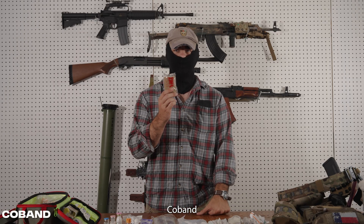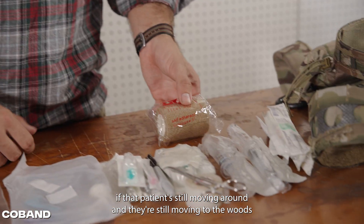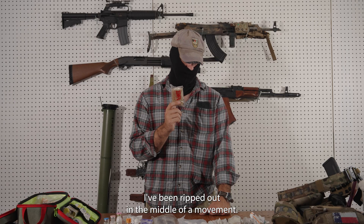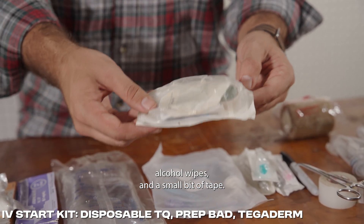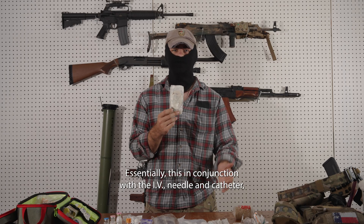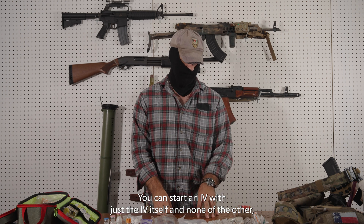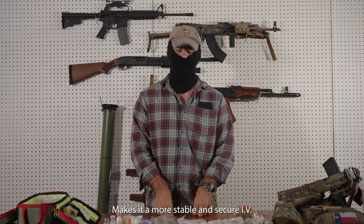It's always good to carry a good number of IV flushes. Coband is pretty useful for wrapping wounds, but also — especially if that patient is still moving in a more austere environment — wrapping that IV heavily to keep it in place is extremely important. We don't want that IV being ripped out in the middle of a movement. My IV start kit includes tegaderm, your tourniquet, alcohol wipes, and a small bit of tape. That's everything you need to start an IV. It's not a hundred percent necessary, but it makes your life easier and makes for a more stable and secure IV.